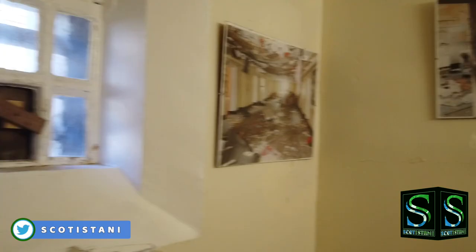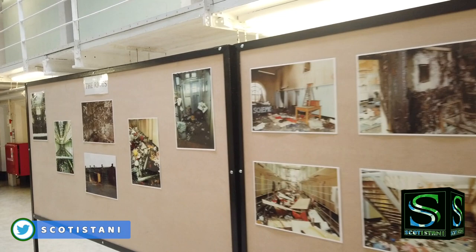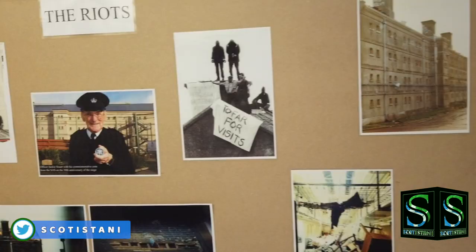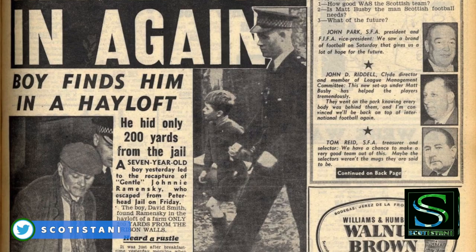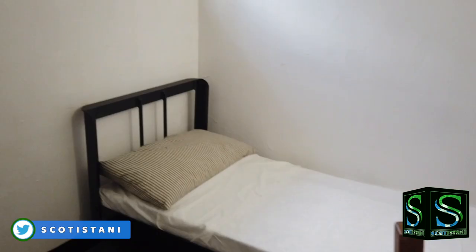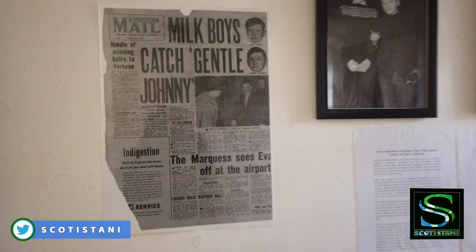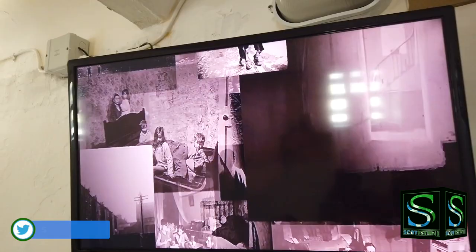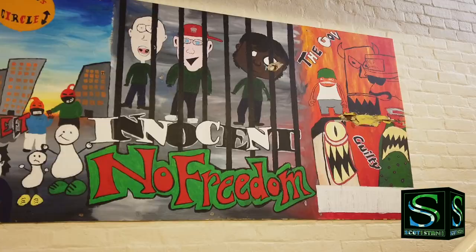Peterhead Prison hit the headlines in 1987 when the inmates broke out of their cells and took control of a prison wing — a riot that lasted five days and needed the SAS to intervene with smoke bombs and stun guns to restore order. One of the most exciting and daring criminals in Scottish prison history, Johnny Raminski spent many years as a prisoner here. Though a career criminal, Raminski received the nickname 'Gentle Johnny' as he never used violence when being apprehended by the police. Two songs have been penned in Johnny's honour, and his legend lives on in Scottish folklore as the ultimate likeable rogue.